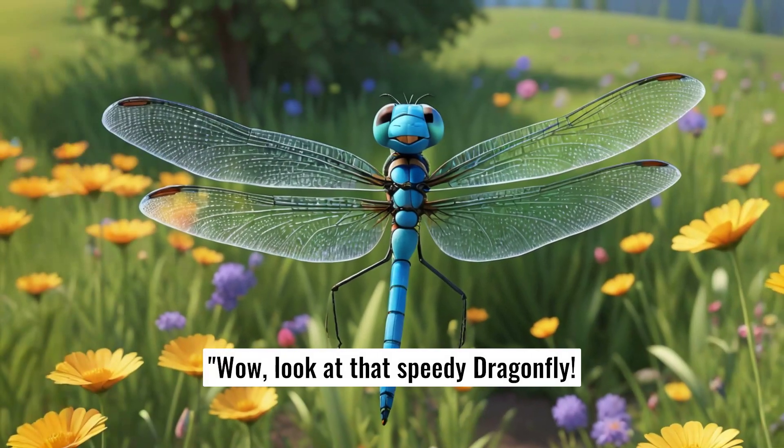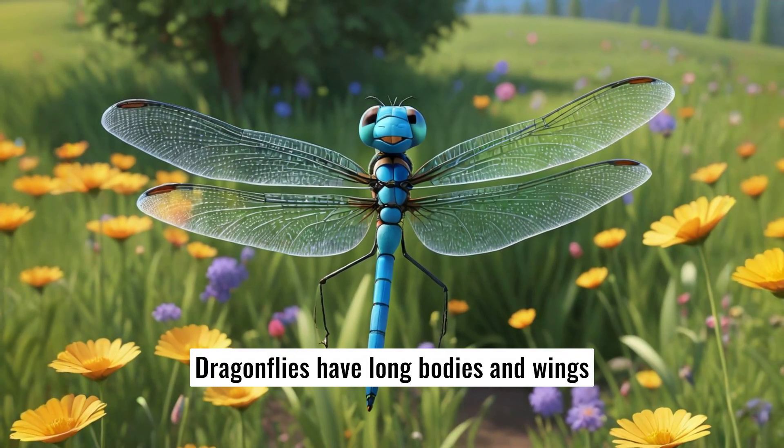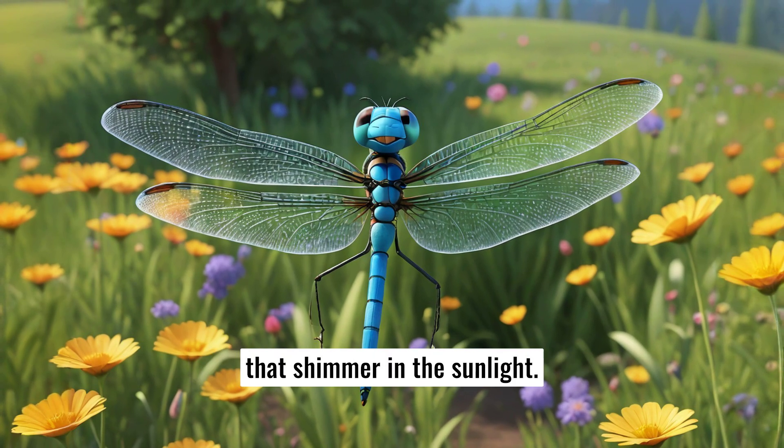Wow, look at that speedy dragonfly. Dragonflies have long bodies and wings that shimmer in the sunlight. They're expert flyers and love to eat mosquitoes.